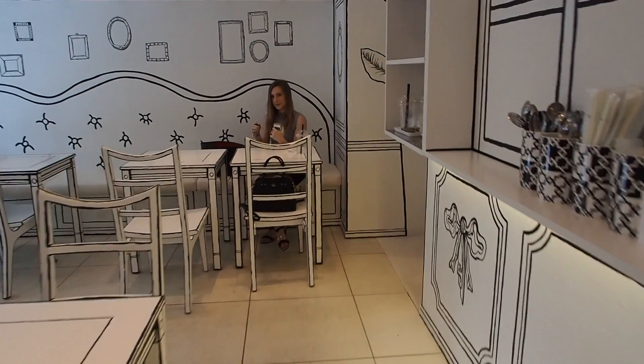It looks just like an illustration. There's my bestie waiting for me! So I am in the infamous 2D Cafe. This just opened up in Shin Okubo, which is Koreatown in Tokyo. If you love bubble tea and you like Korean-style shaped ice, then this is the cafe for you because they have all of that.